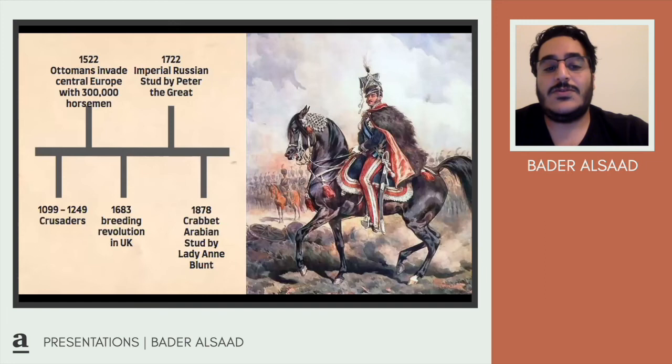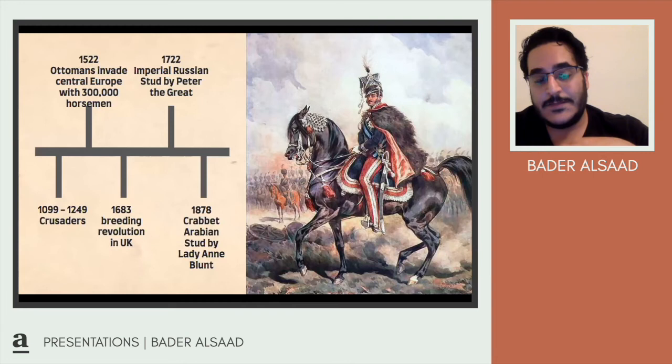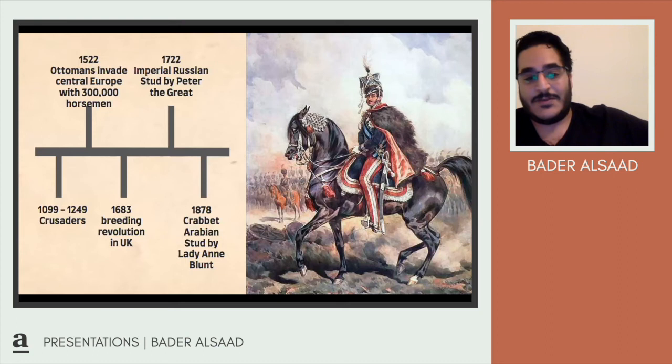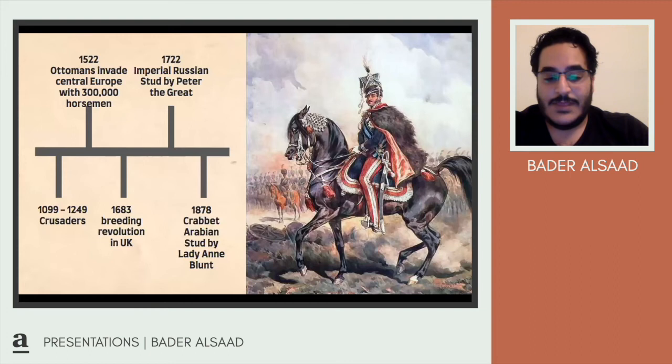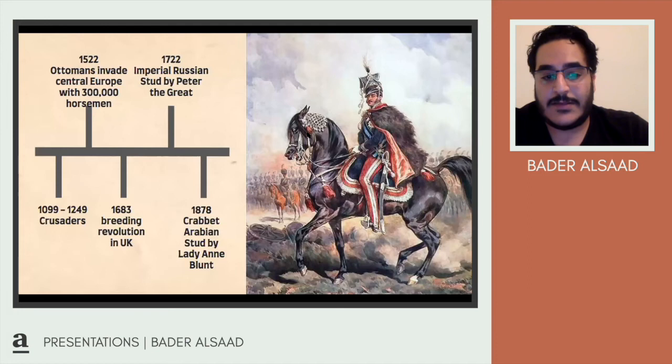The largest impact the Arabian had on European breeding was in 1878 through the Crabbet stud farm established by Lady Anne Blunt. Lady Anne Blunt is a very interesting character.